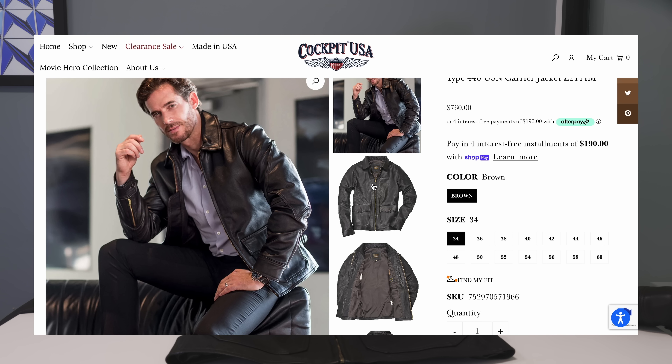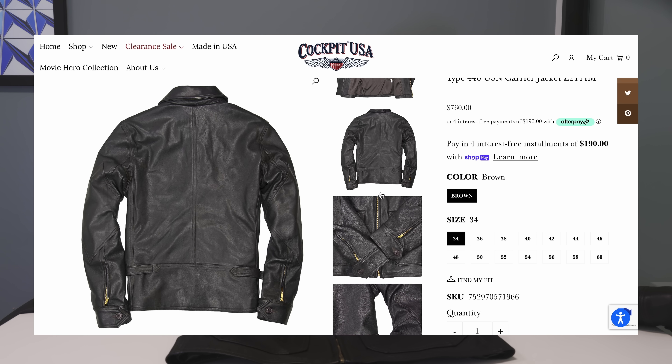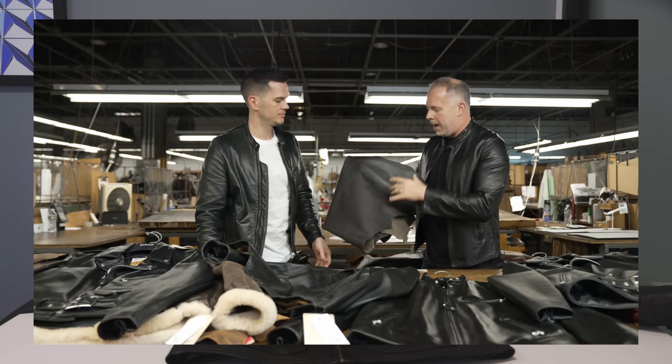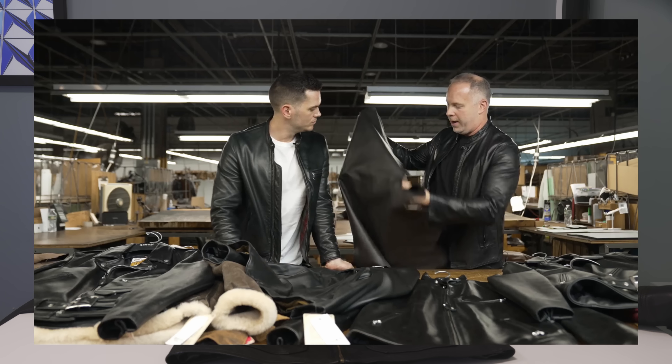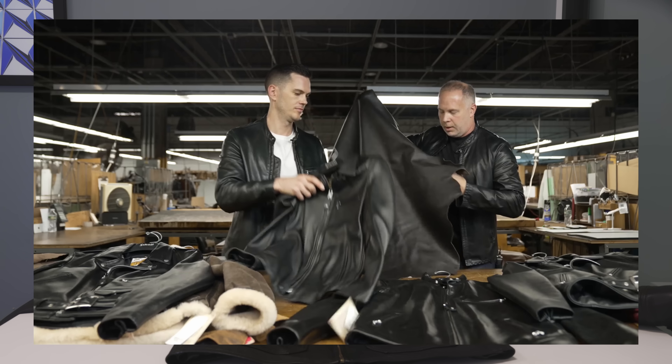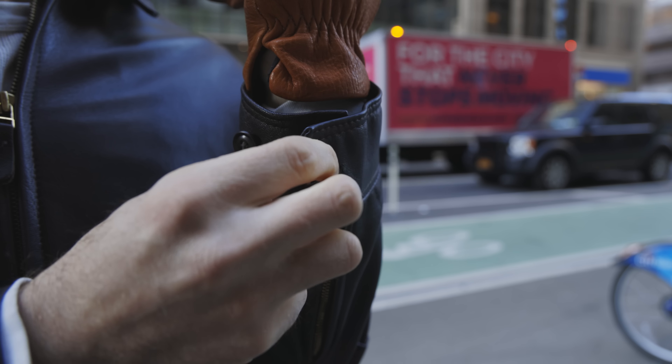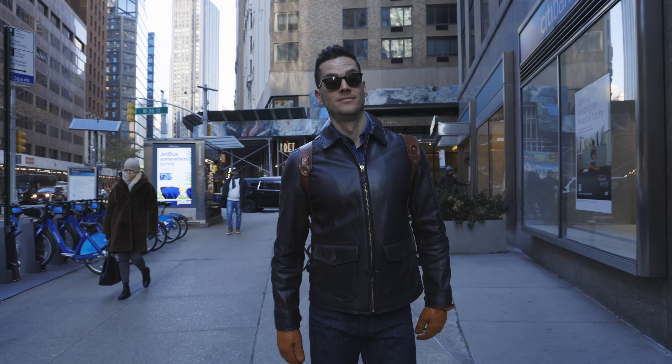The leather is goatskin, super common in Cockpit's lineup and in old military jackets. The difference between goat and cow leather is basically that goat has better stretch, flexibility, and softness. Aesthetically, the grain isn't as uniform as cowhide, so if you prefer that more superficial smoothness you might prefer cow or lamb — though lamb is nowhere near as tough. There's a debate online about whether goat or cow is tougher, but pound for pound goat is tougher than cow, and tanning and processing make a difference.